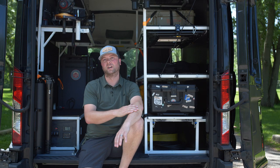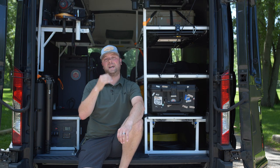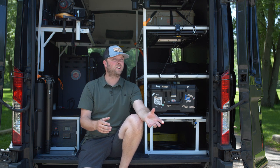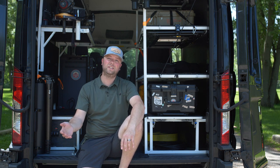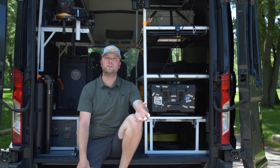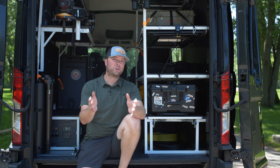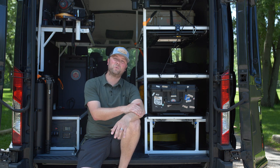I wanted a van that was completely modular so that you could put Pelican cases in it. It had shelving, it had a power system, you could charge your batteries, it had a data cart that you could do edits or DIT or shoot data. I wanted to be able to carry four people along with us. I wanted it to basically be kind of a cool camper van but for making sweet videos.